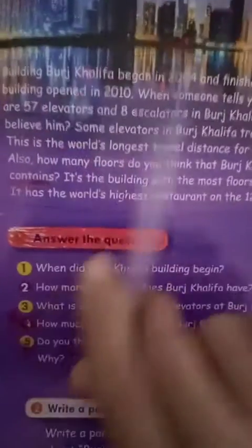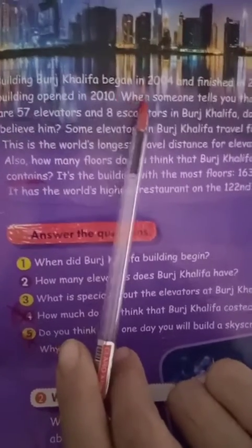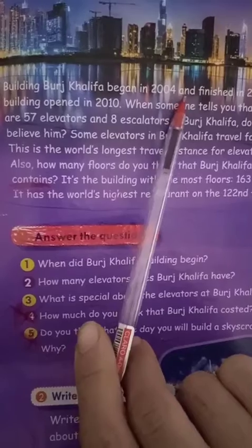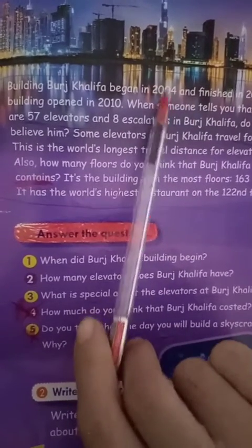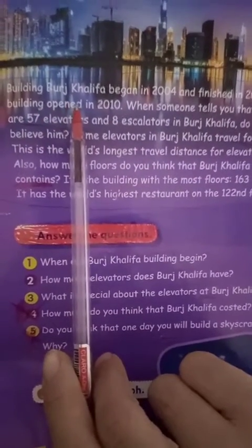Let's go here to describe Burj Khalifa from inside out. Burj Khalifa began in 2004 and finished in 2009. فكرة بناء Burj Khalifa بدأت في عام 2004 وانتهت في عام 2009. The building opened in 2010.